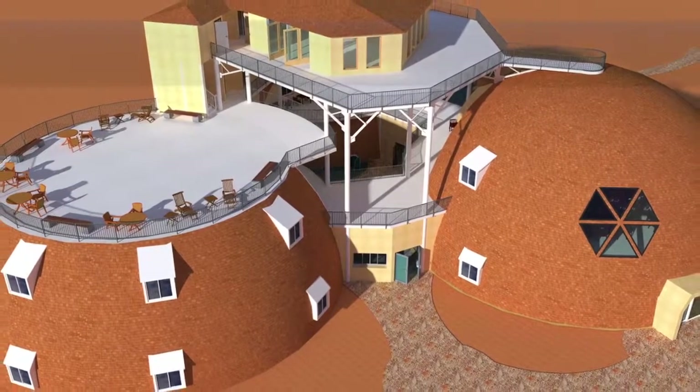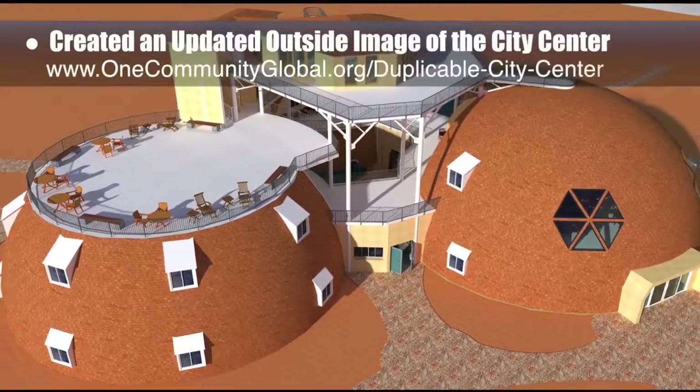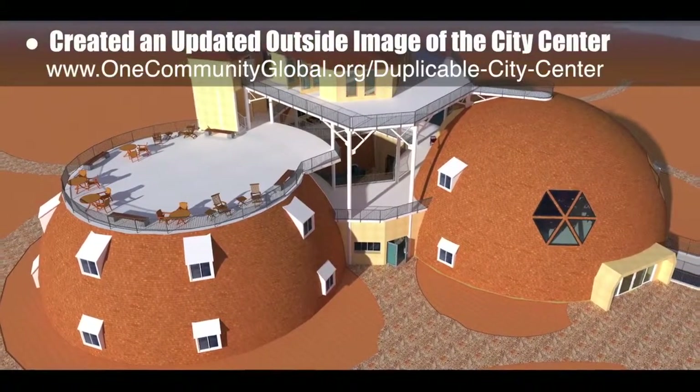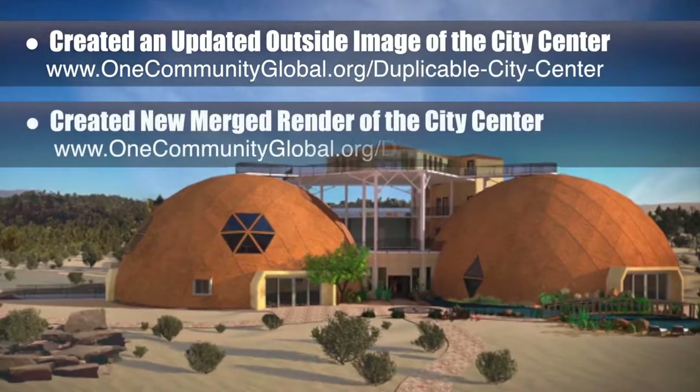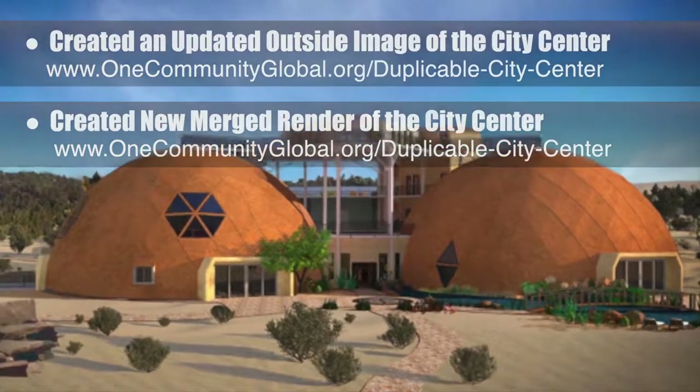This week, the core team created a new outside render of the city center that includes the new structural support details. The core team also created a new merged render from the updated outside image of the city center.